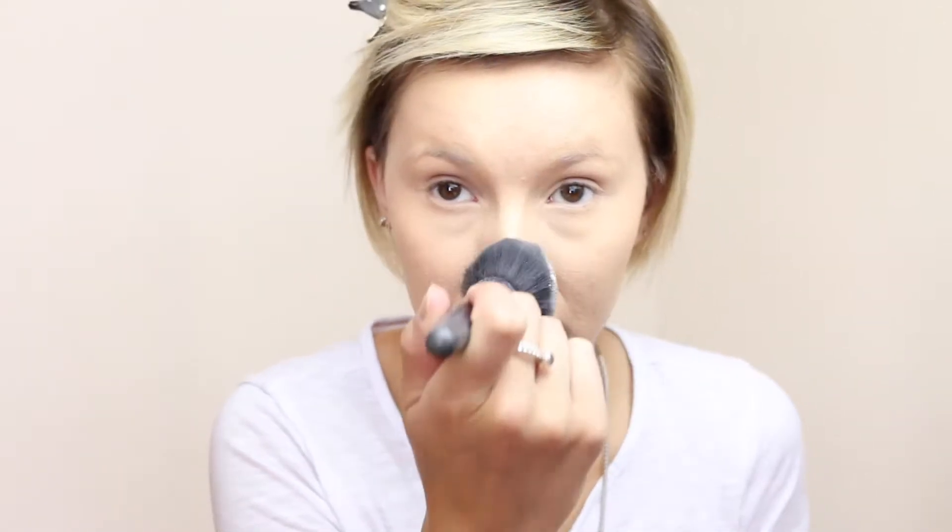Setting powder — this is my favorite. It's by Laura Mercier; it's just her translucent setting powder. Works awesome at locking in your foundation and concealer and fighting against that oil breakthrough. So I just apply it with a fluffy brush that I got from Cover FX.